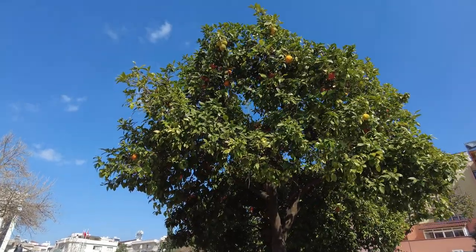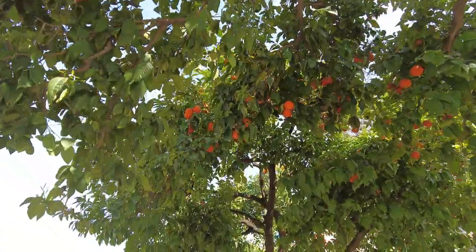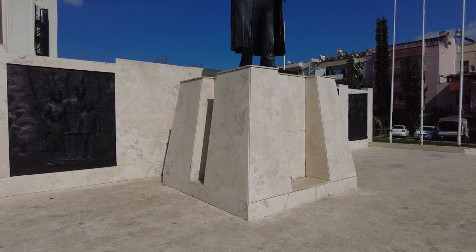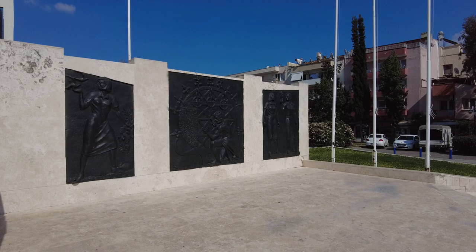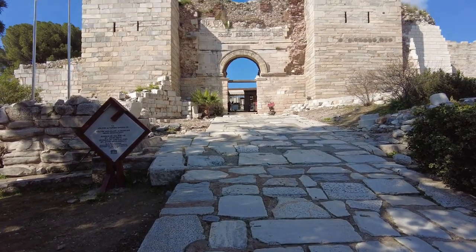I am loving the orange trees here, just a little too high for me to pick — they look so good. According to Google Maps, this is the Atatürk monument. Right now we're standing in front of the Gate of Persecution of St. John's Basilica and we're about to take a tour of the grounds.